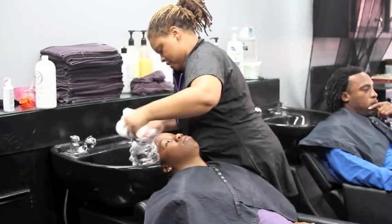Hey, what's going on people? I want to give you some quick insight on getting your locks started in a healthy manner.